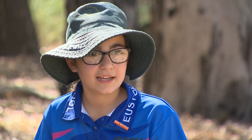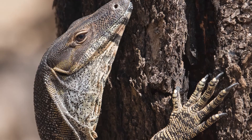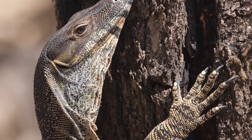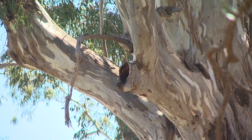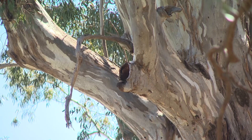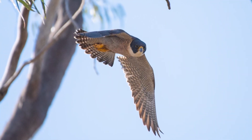Do regent parrots have any enemies? Their natural predators are things like goannas or lace monitors, which are very good at climbing trees and spend a lot of their time during the breeding season catching eggs and chicks out of nests from a whole range of different birds. Kookaburras might take some, and the other common predator in most of the colonies is the peregrine falcon.